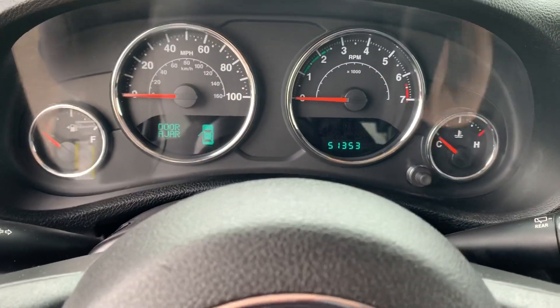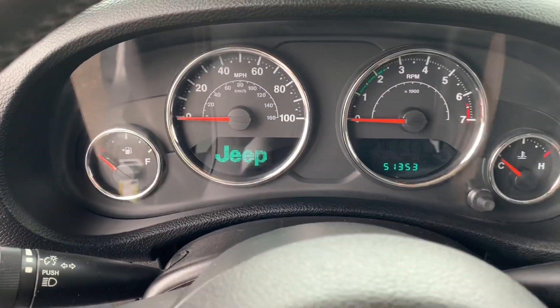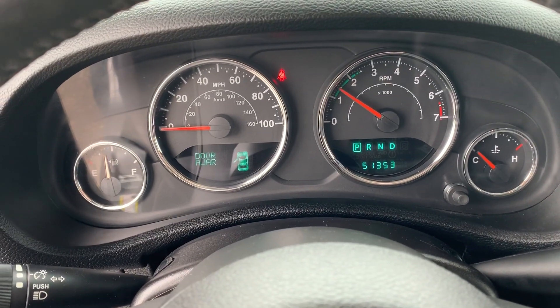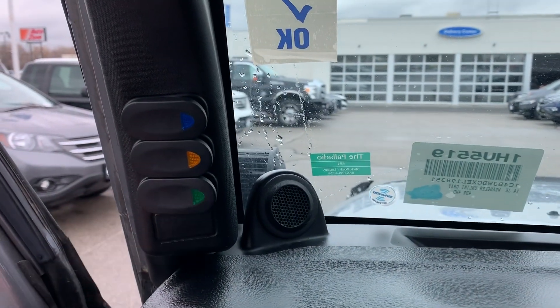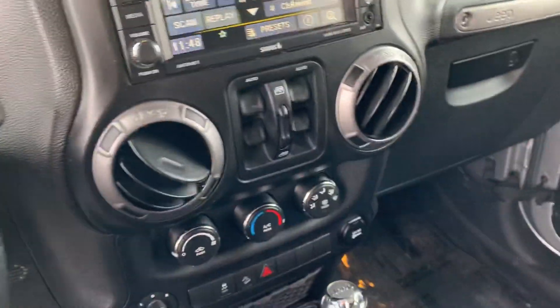It has 51,353 miles. No lights on on the dash — everything looks good. The switches for all of the lights are right here, so you turn them on and off here. It does have the touchscreen radio and auto windows.